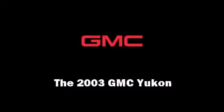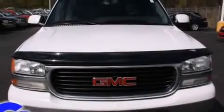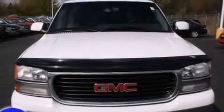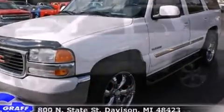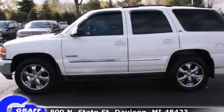The 2003 GMC Yukon. It's equipped with tons of terrific amenities, but it won't break your budget. Such as remote keyless entry, front and rear reading lights, a rear window wiper, and a leather steering wheel.